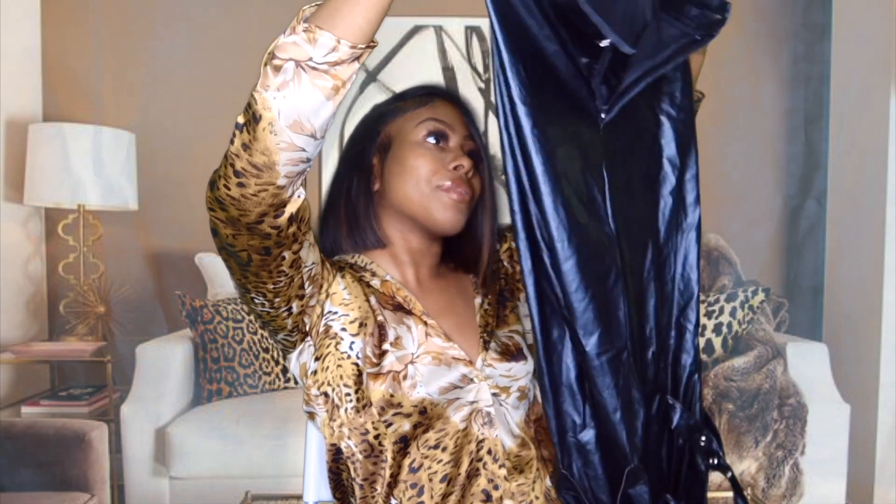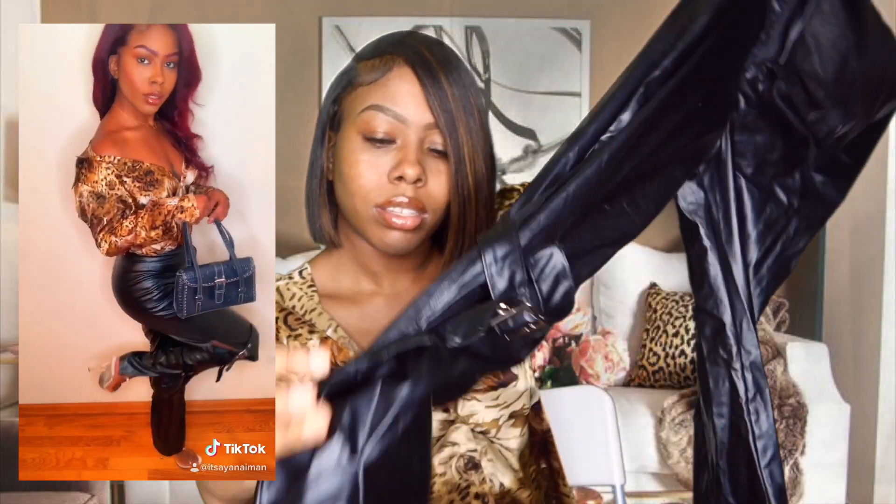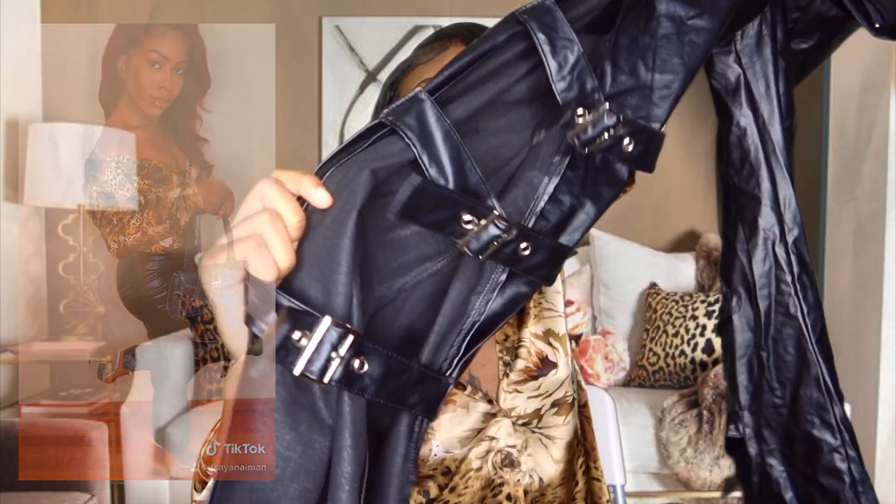I'm gonna start off with these leather pants. I wore these in a little TikTok video and people were asking about them, so here they are. They are faux leather pants from Pretty Little Thing and they have a side slit with silver buckles on the sides. They're open on the sides. I got a size two in these and they fit really good — they weren't even too tight.